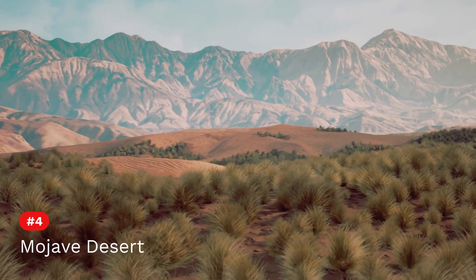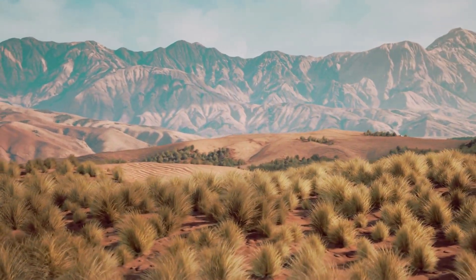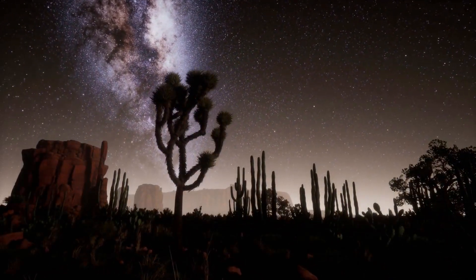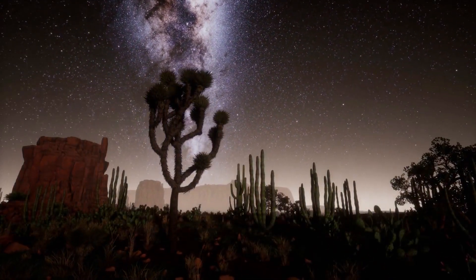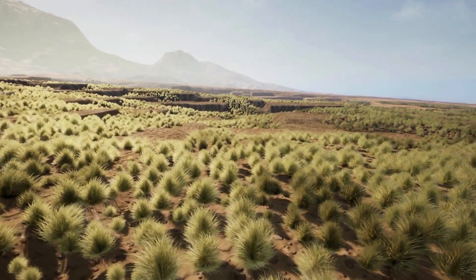And finally, fourth on the list is the Mojave Desert. Encompassing approximately 48,000 square miles or 124,000 square kilometers, the Mojave Desert is renowned for its iconic Joshua trees, otherworldly rock formations, and extreme temperatures.